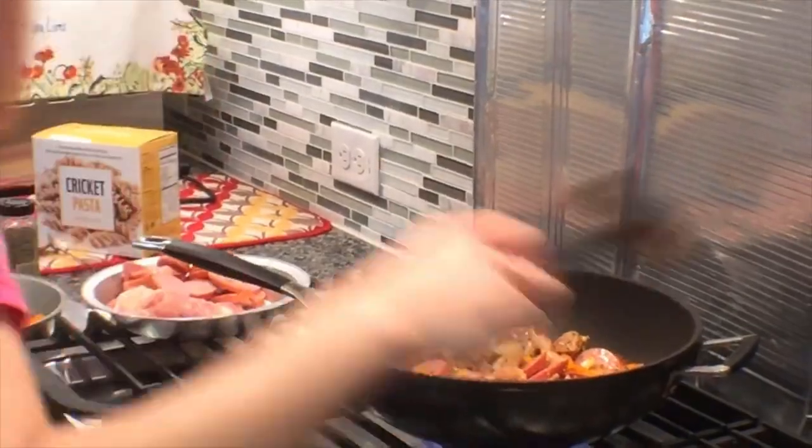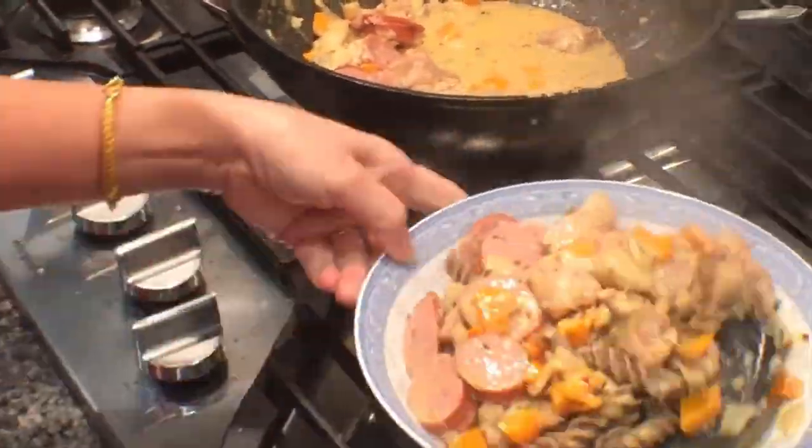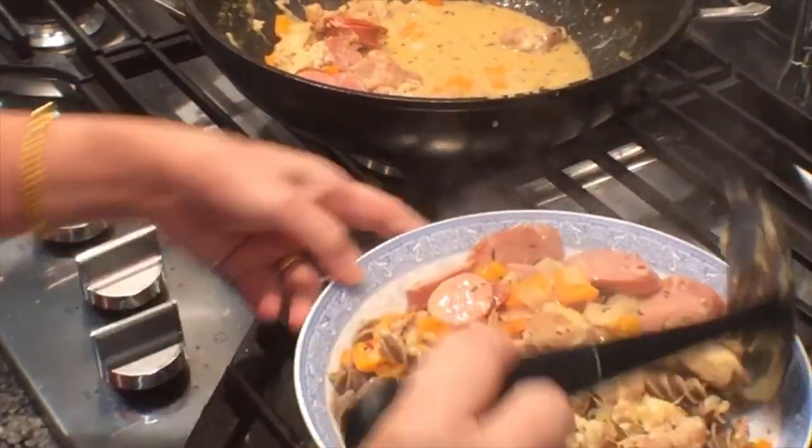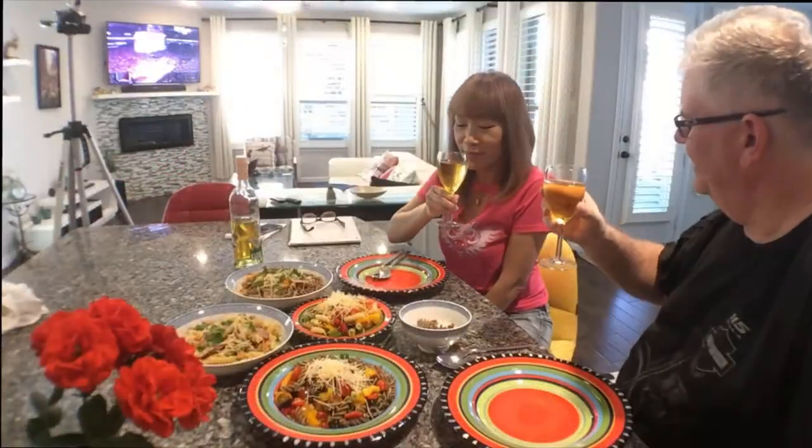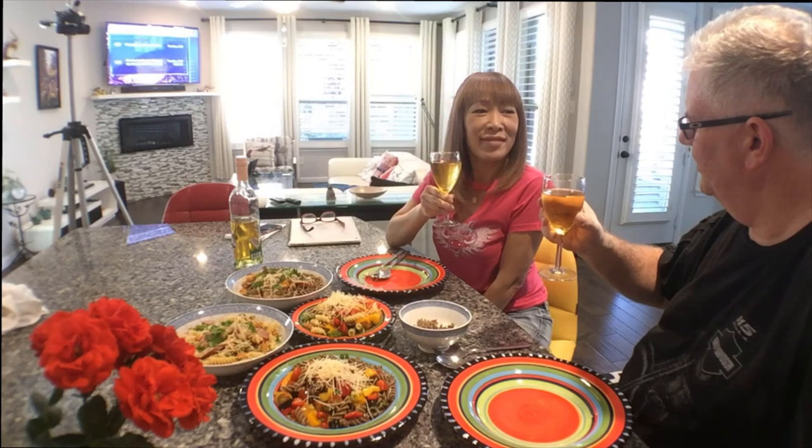We don't normally cook together, do we? How is the experience so far? Really good actually - I do my job, you do your job. Here's the cricket pasta.